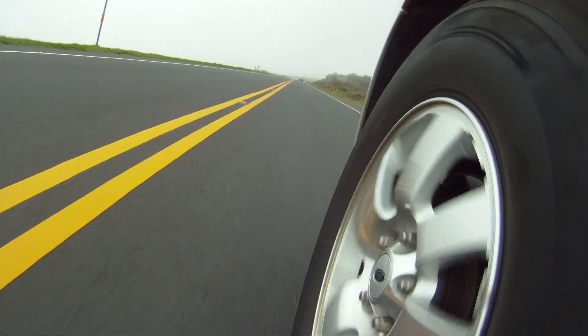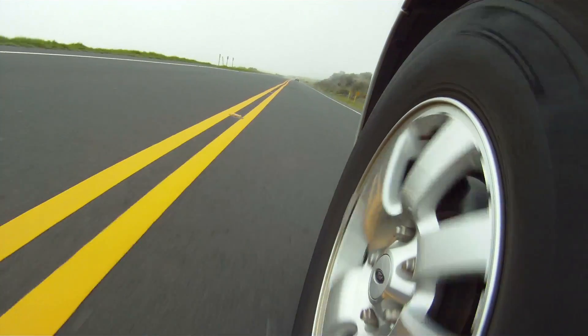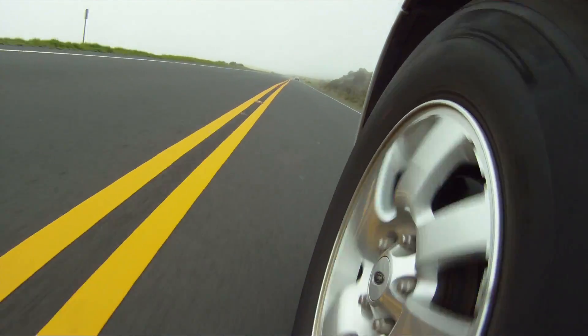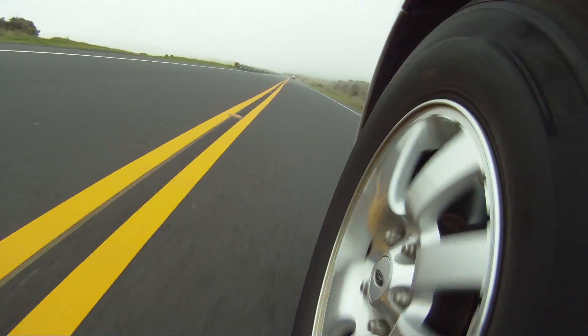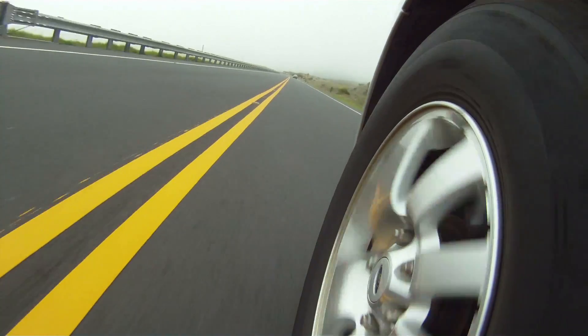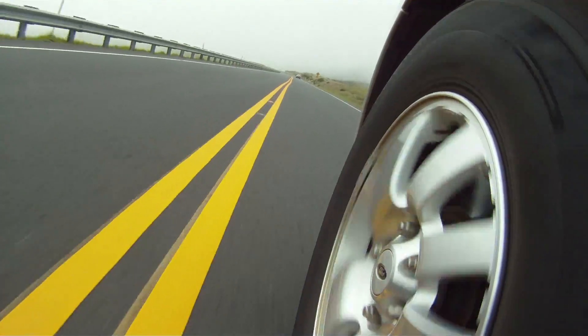While an automobile is in motion, one of the most fundamental performance and safety considerations is how its tires grip the road surface. It is well understood that a smooth, clean, and dry road surface is the optimal condition for driving. When it rains, a layer of water on the road surface can break a tire's seal to the road, causing the car to ride on top of the water — a condition called hydroplaning.